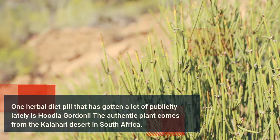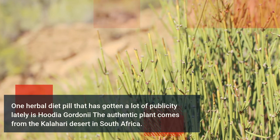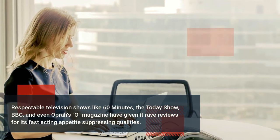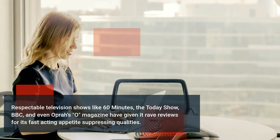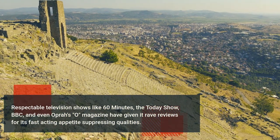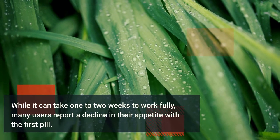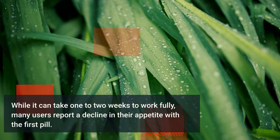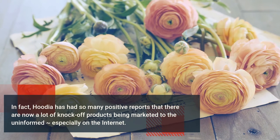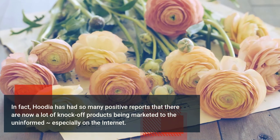One herbal diet pill that has gotten a lot of publicity lately is Hoodia Gordonii. The authentic plant comes from the Kalahari Desert in South Africa. Respectable television shows like 60 Minutes, the Today Show, BBC, and even Oprah's magazine have given it rave reviews for its fast-acting appetite suppressing qualities. While it can take one to two weeks to work fully, many users report a decline in their appetite with the first pill.